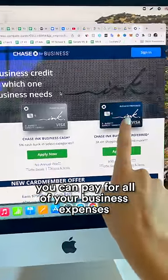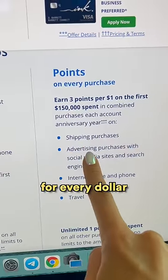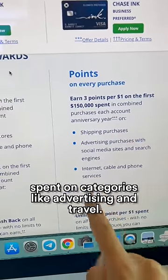You can pay for all of your business expenses with a card like Chase Ink and it gives you up to three miles for every dollar spent on categories like advertising and travel.